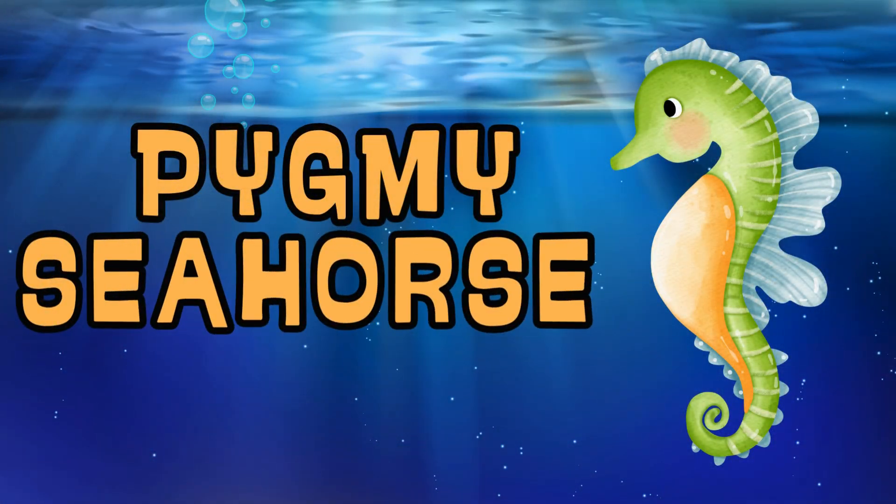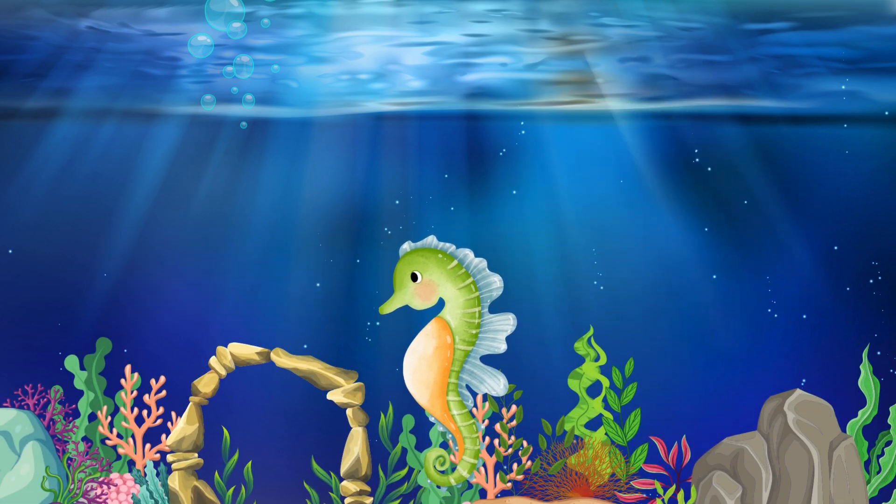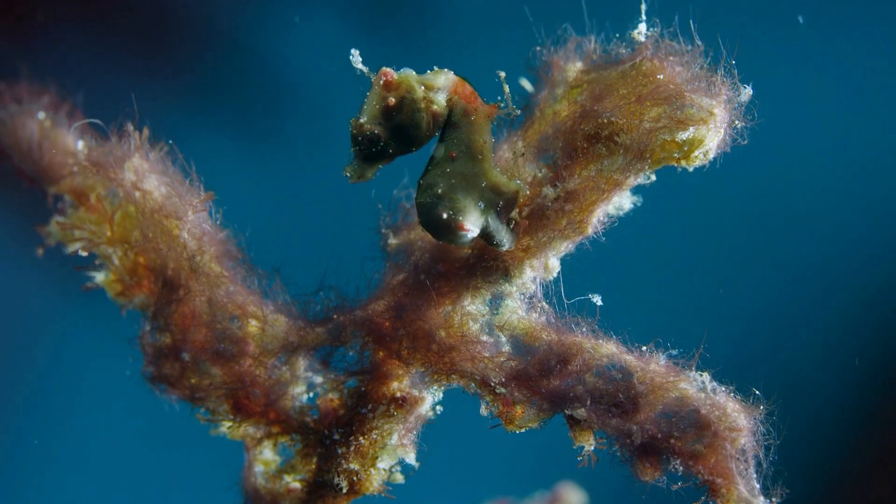Pygmy Seahorse. The pygmy seahorse is tiny and can camouflage perfectly with coral.